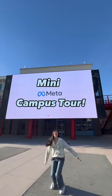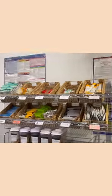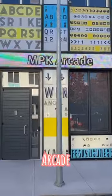Welcome to my mini Meta campus tour. Let's start off with amenities. There are micro kitchens all over campus that are filled with a variety of drinks, snacks, cereal, as well as coffee and tea.